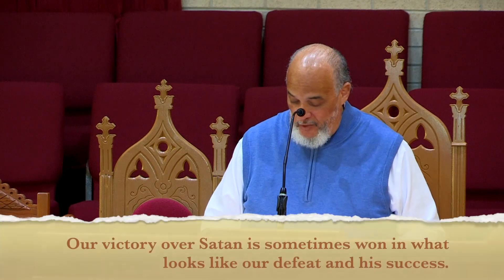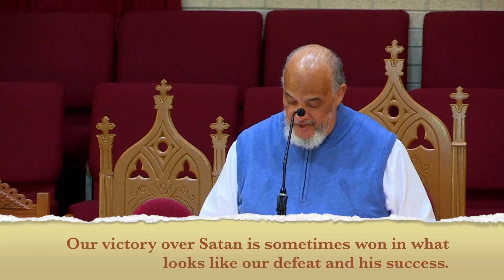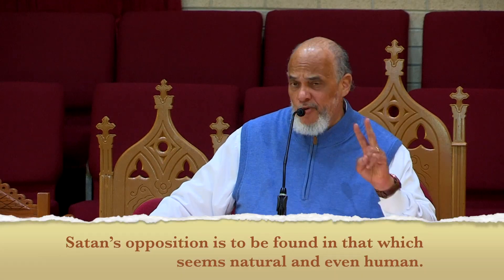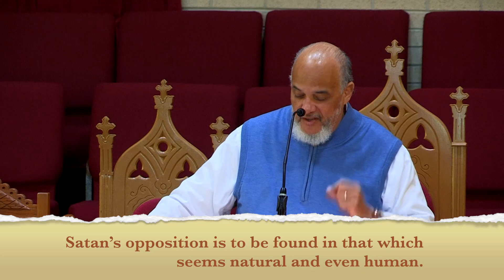There are some things you need to know about this resistance against Satan as we go forward in our Christian witness. One thing: our victory over Satan is sometimes won in what seems like our defeat and his success. When Jesus died on the cross, for example, it looked very much like Satan had won. But with his apparent defeat and Satan's apparent victory, the Savior brought about our salvation. As it was true then, it is also true now — we must recognize that sometimes it looks like Satan is prevailing when in fact he is not. Second point: Satan's opposition is to be found in that which seems natural and even human. Satan will come at us through human influences, through whispers, and through his intention to get us to veer off course.